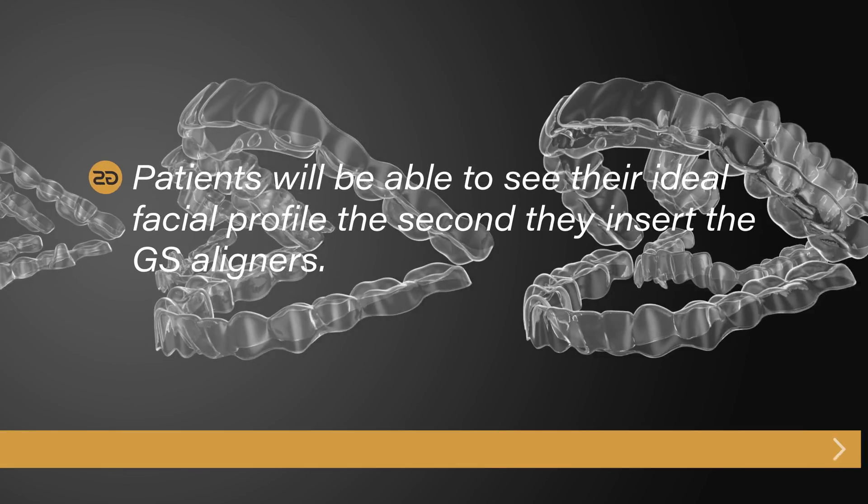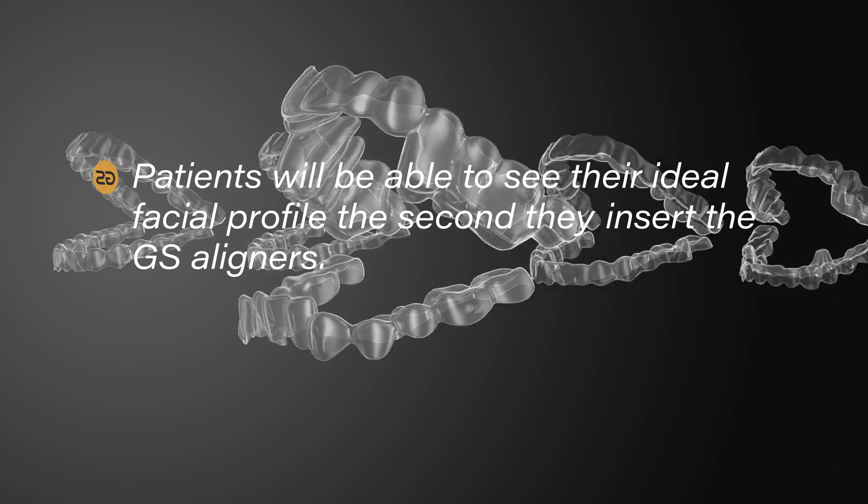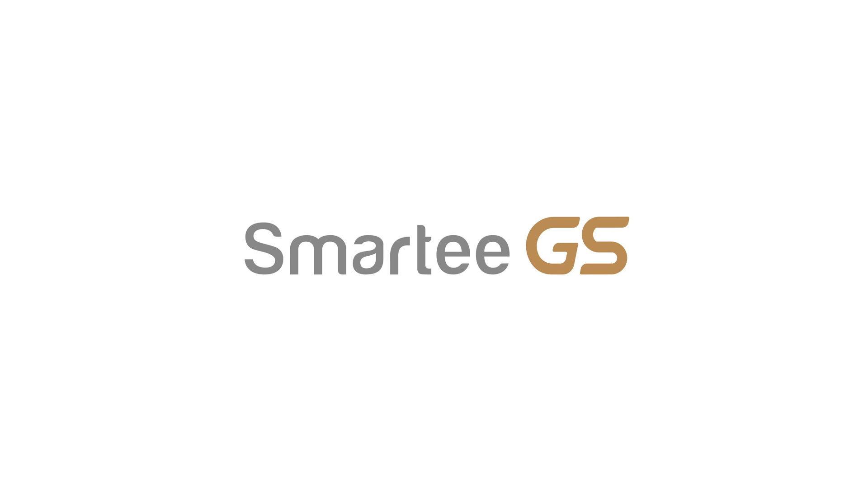Patients will be able to see their ideal facial profile the second they insert the GS aligners. Smart EGS — simplifying orthodontics.